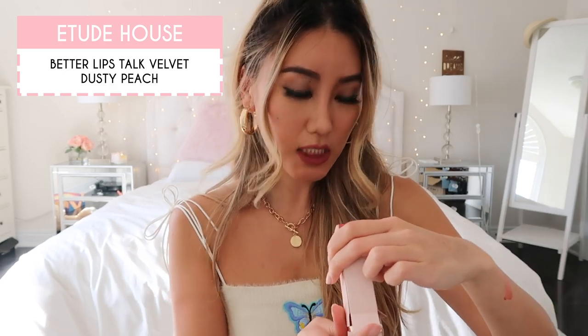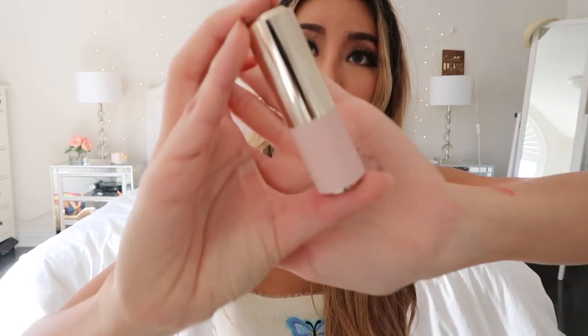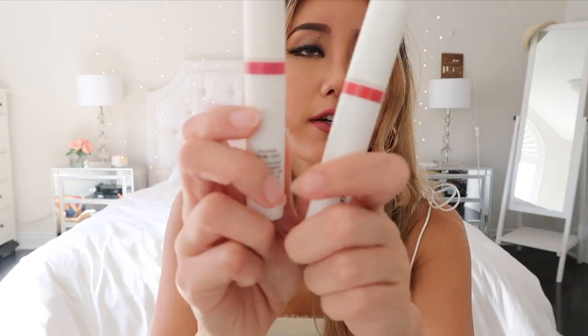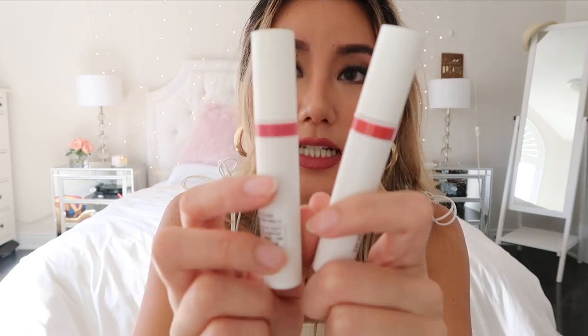I also got another lipstick from Etude House — this one is Better Lips Talk in the shade dusty peach. The packaging looks like this — it's like a really cute pink color, almost like a Barbie pink. I love it. Then I also went to Innisfree in Gangnam, which is so big and everything was so cheap and affordable. I got their matte lip tints — these are all like liquid lipsticks, so you can do that gradient lip look that Koreans love so much. I got a peachy one and a more pink one.